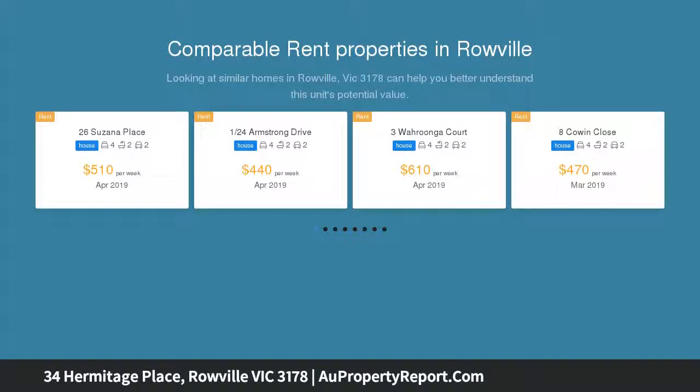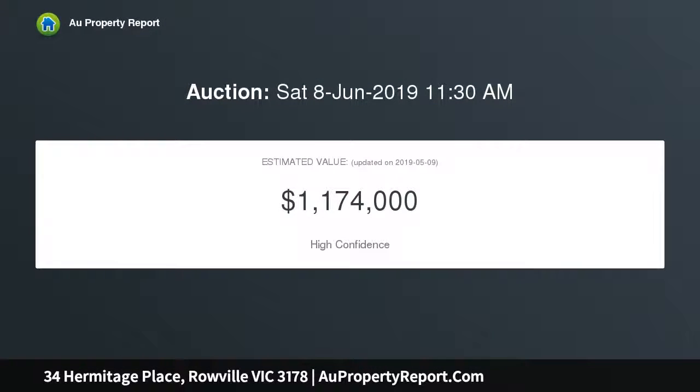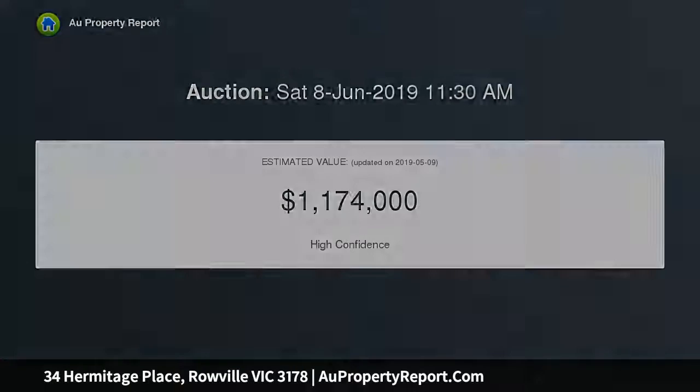It begins with a secluded court location that is set within minutes of Karoo Primary School and buses, with Roeville Lakes and Stud Park shopping centers both just minutes away, fronted by a fully rendered facade with a double remote garage and lovely surrounding gardens.